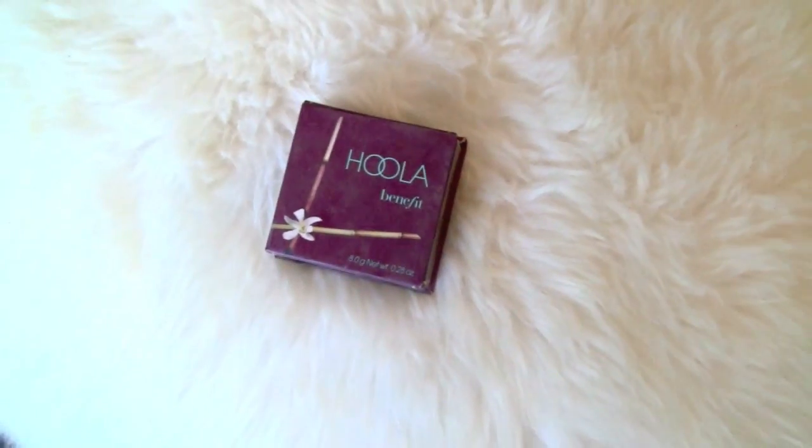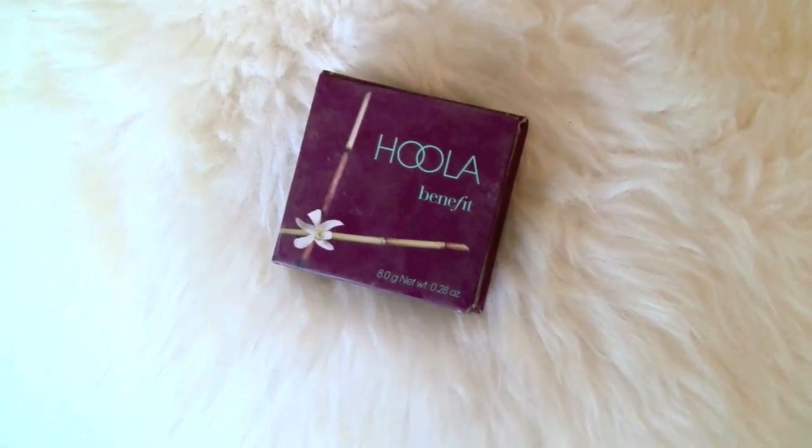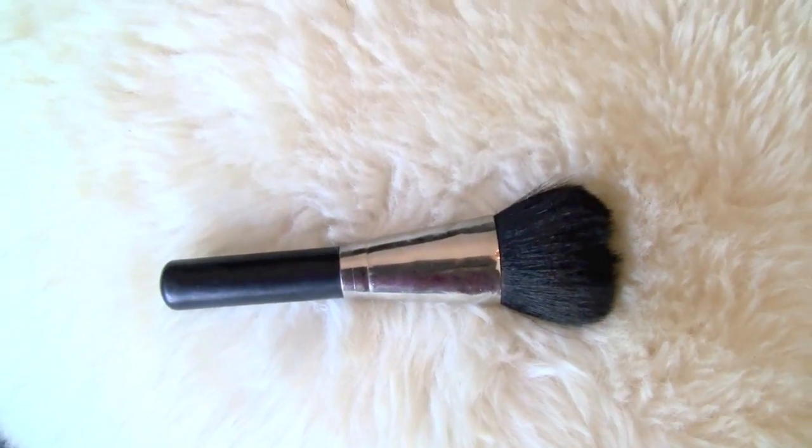The last step in this tutorial is bronzer. This is Benefit's Hoola Bronzer and I'm using MAC's 134 Big Powder Brush. I'm brushing it under my cheekbones and on the perimeter of my face. Being blonde with fair skin, I can look washed out very easily, so I included bronzer here rather than part two. I'm adding warmth to my face — it makes a huge difference applying it to the temples of my forehead too. Then I take the Studio Fix powder brush and blend everything over to make sure there are nice gradients with no harsh lines.